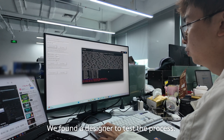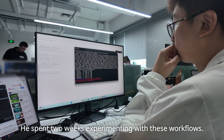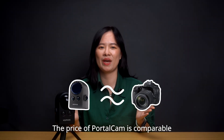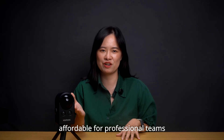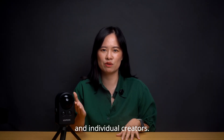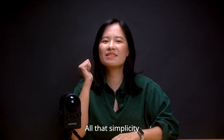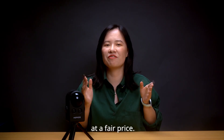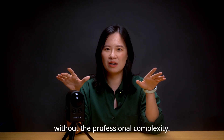We found a designer to test the process. He spent 2 weeks experimenting with these workflows — the result still fell short. The price of PortoCAD is comparable to a DSLR camera, affordable for professional teams and individual creators. All the simplicity, all the time saved, all the accessibility — at a fair price. Professional capability without professional complexity.